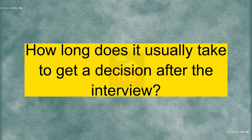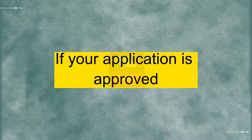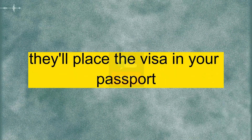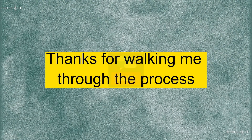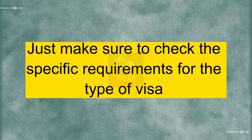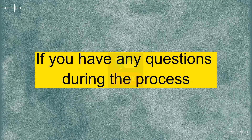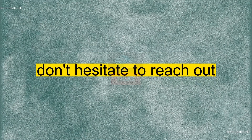Right. I'll make sure to prepare for that. How long does it usually take to get a decision after the interview? The processing time can vary, but you should receive a decision within a few weeks. If your application is approved, they'll place the visa in your passport and you'll be all set. Just make sure to check the specific requirements and follow the instructions carefully. If you have any questions during the process, don't hesitate to reach out. I appreciate your help. Thanks again.